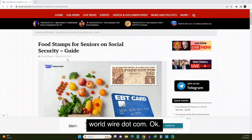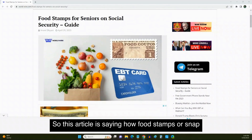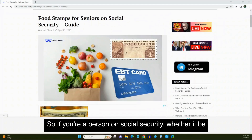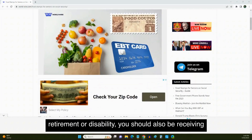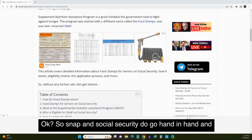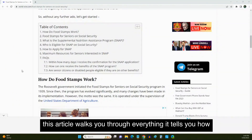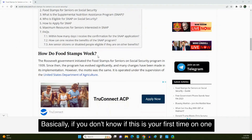This article is saying how food stamps or SNAP benefits should go hand in hand with your Social Security check. So if you're a person on Social Security, whether it be retirement or disability, you should also be receiving SNAP benefits, so it won't take up all your cash buying food throughout the month. SNAP and Social Security do go hand in hand, and this article walks you through everything.